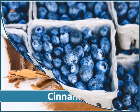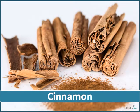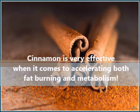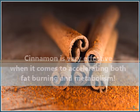Cinnamon has a positive effect on blood sugar levels of your body. It is full of antioxidants. Cinnamon is very effective when it comes to accelerating both fat burning and metabolism.